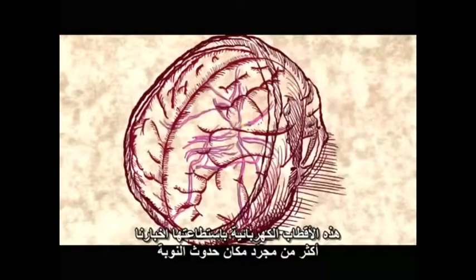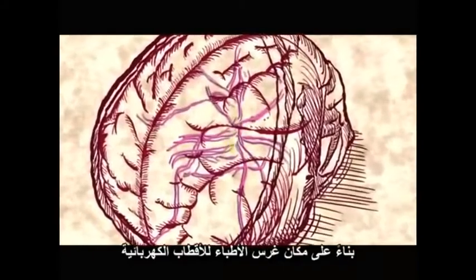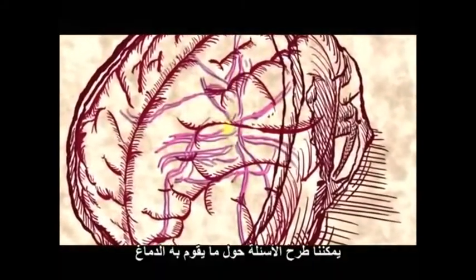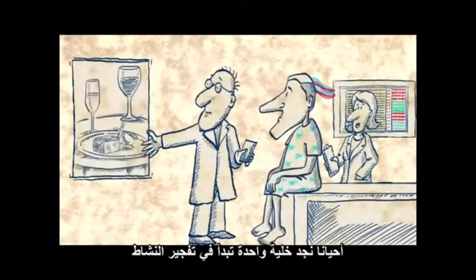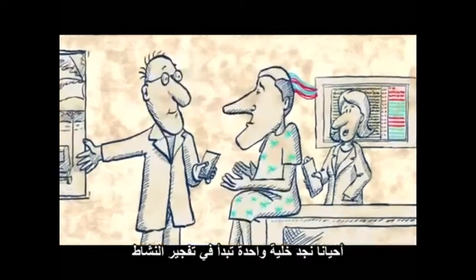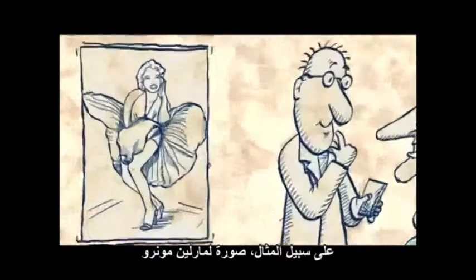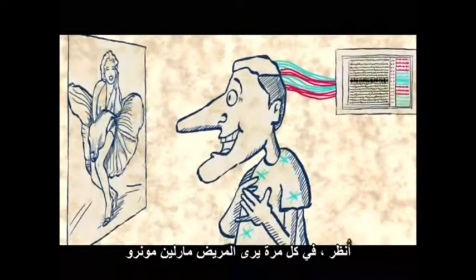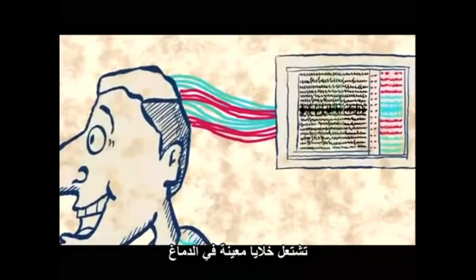These brain electrodes can tell us more than just where the seizures happened. Based on where the doctors place the electrodes in the brain, we can ask questions about what the brain does. Sometimes we find one cell that starts bursting in activity every time the patient sees a particular picture — for example, a picture of Marilyn Monroe. Every time the patient sees Marilyn Monroe, some specific cells fire in the brain.